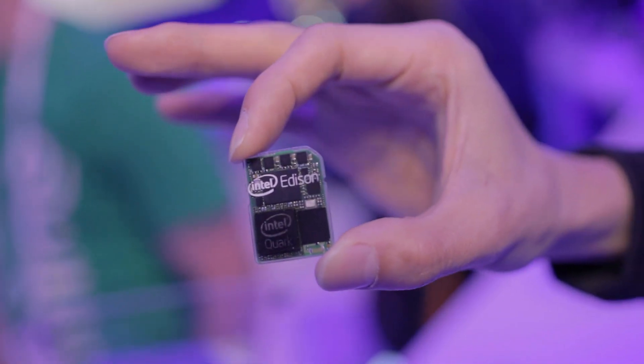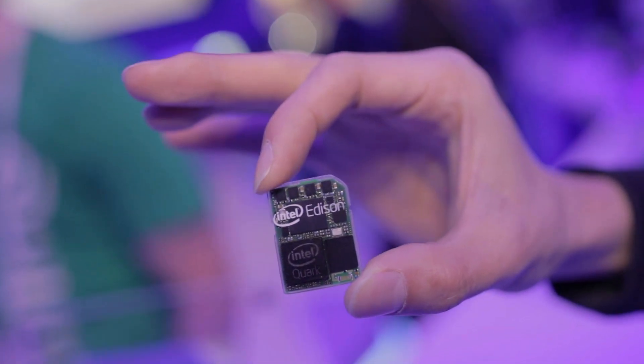Another thing we went to take a look at was the Intel Edison. It looks like it's just the size of a chip, but it's actually a complete integrated system.